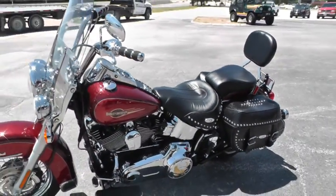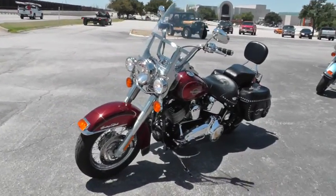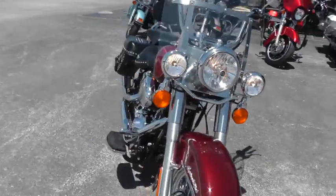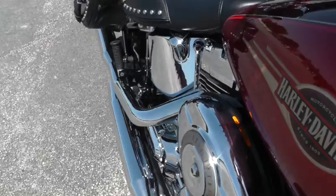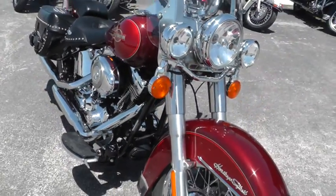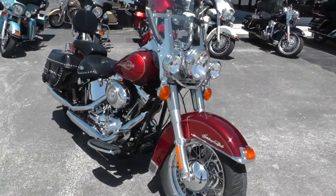This runs beautifully. It's been through our shop and service, safety checked and inspected, and it is in fine, fine shape. It's ready to ride.